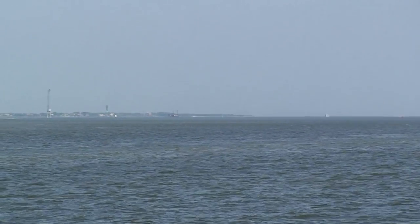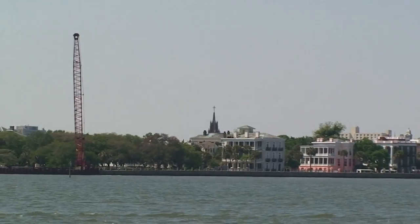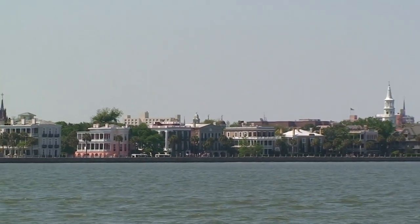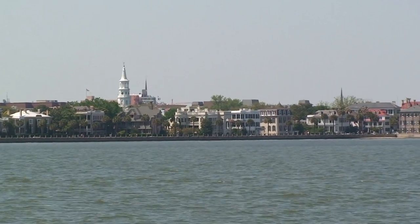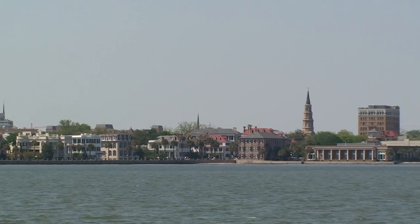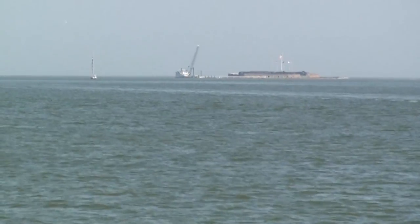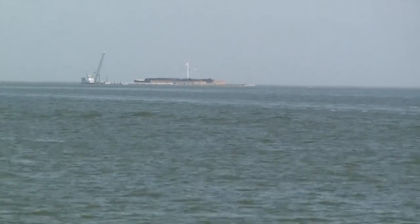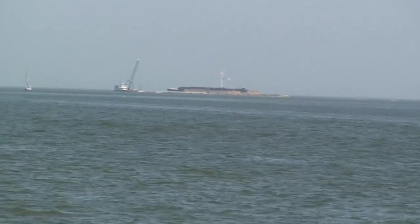At the point dead ahead of the bow, that is Fort Sumter. As we round the tip of the island, here's the actual old town on the inside of the harbor.